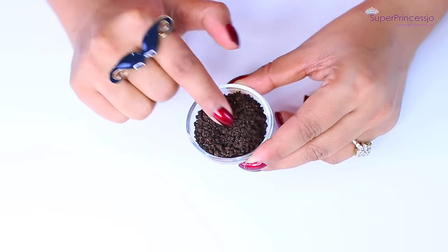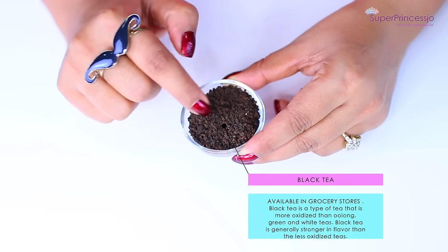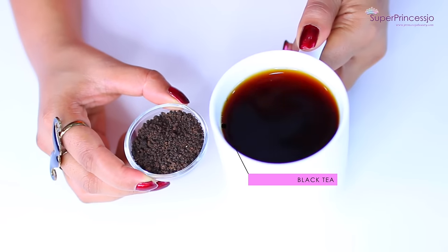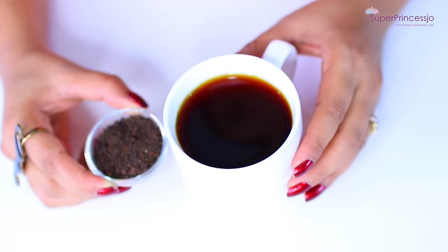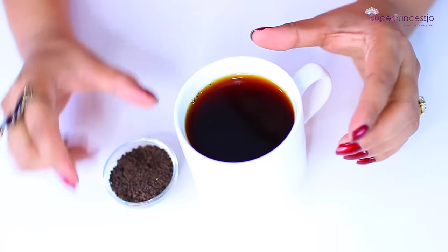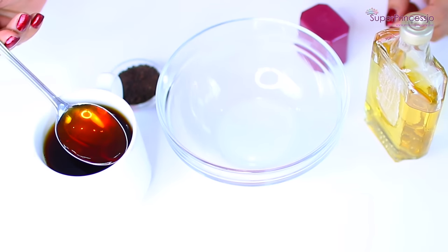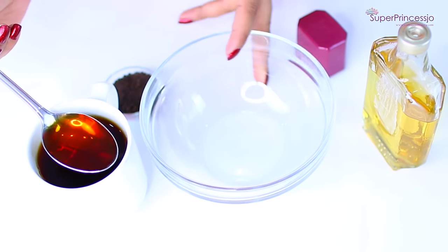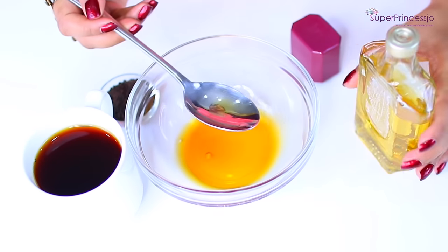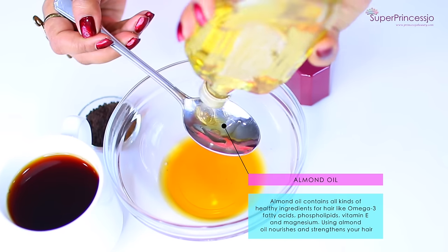For the second natural home remedy, you will require black tea powder or black tea leaves. Black tea has various health benefits, including amazing benefits for your hair. Make a black tea mixture by boiling a few black tea leaves in water and straining the liquid out. Add two tablespoons of this black tea mixture with one tablespoon of almond oil and mix together.